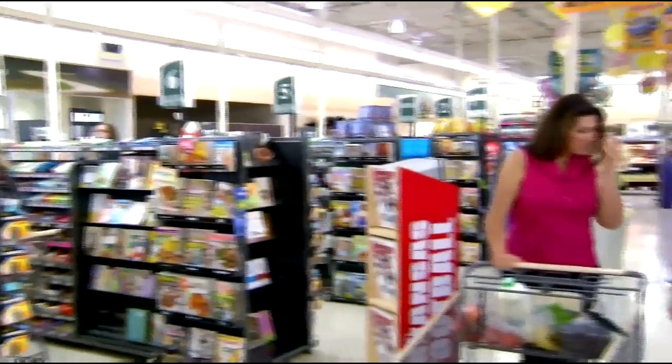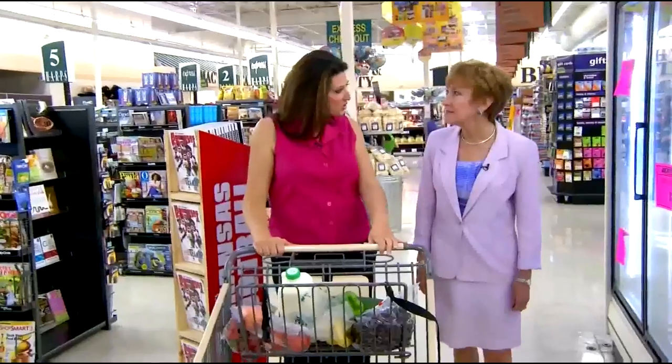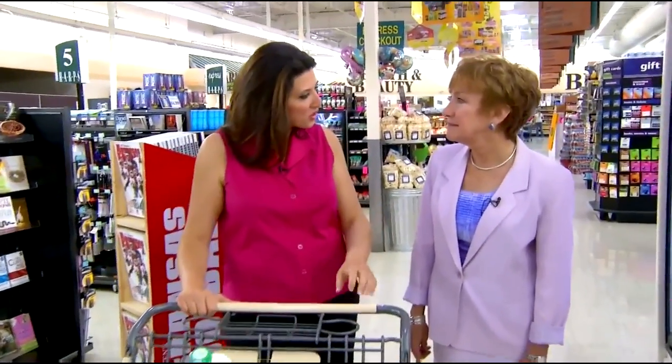It looks like we're all done with our shopping for today. Diane, thank you so much for joining us and giving us these wonderful shopping tips — we appreciate it. Family Health Today will return in just a moment.